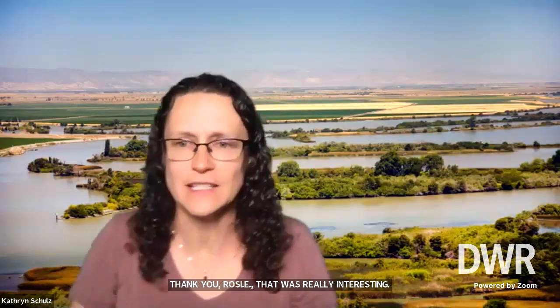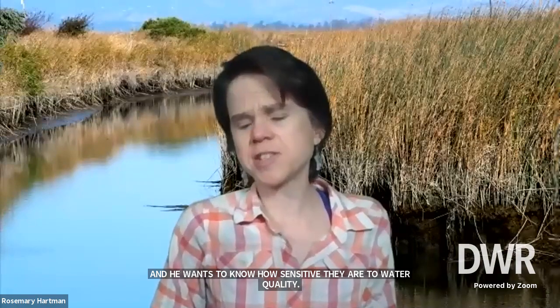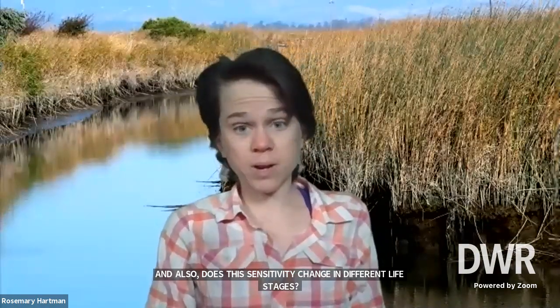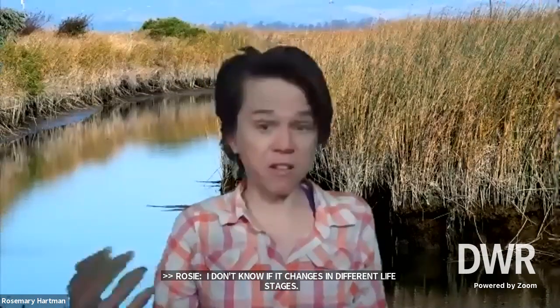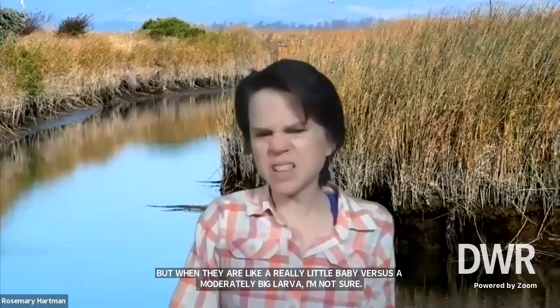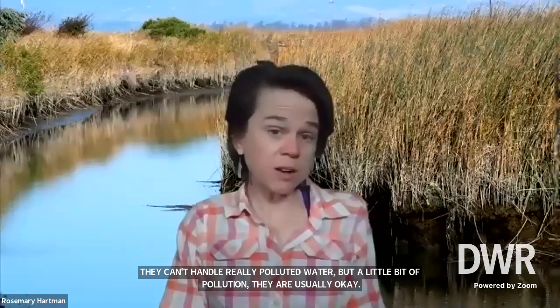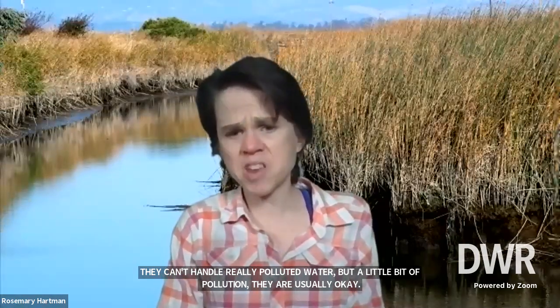The first question is from Peter, who also loves damselflies. He wants to know how sensitive they are to water quality, and whether this sensitivity changes in different life stages. I don't know if it changes in different life stages — obviously when they're an adult, they don't care as much about water quality because they're not breathing the water anymore. In terms of their sensitivity, they're not the most sensitive. They can't handle really polluted water, but a little bit of pollution they're usually okay with. We find them all over the Delta, which is not the cleanest water but not the dirtiest either, so that's an indication that they're relatively hardy.